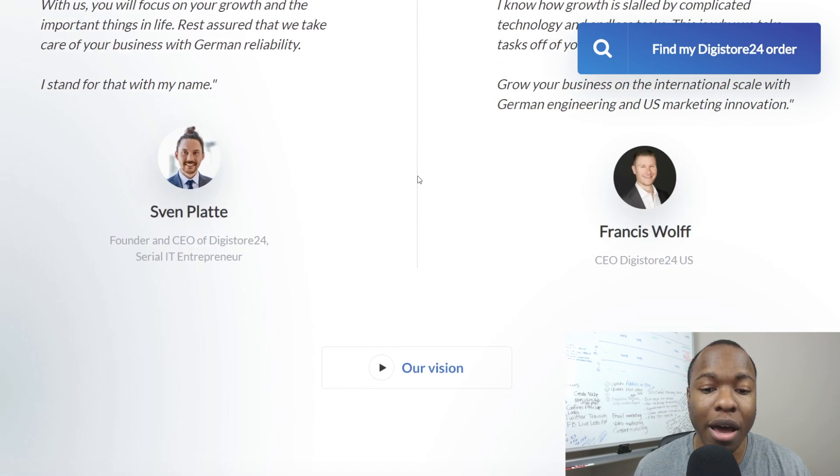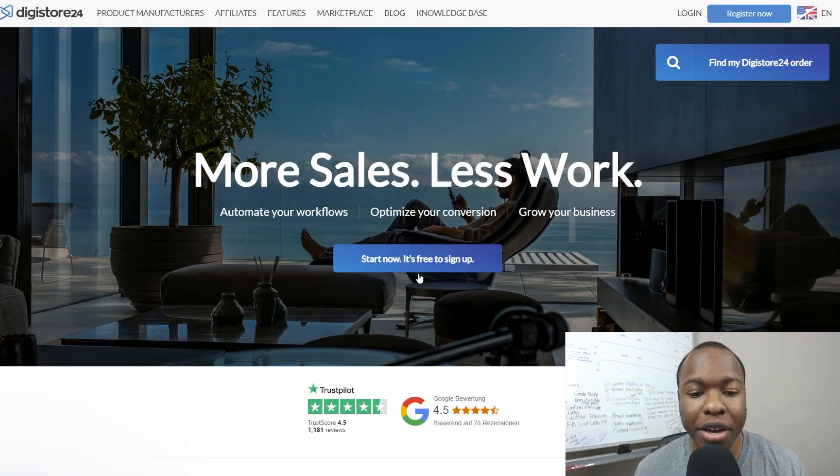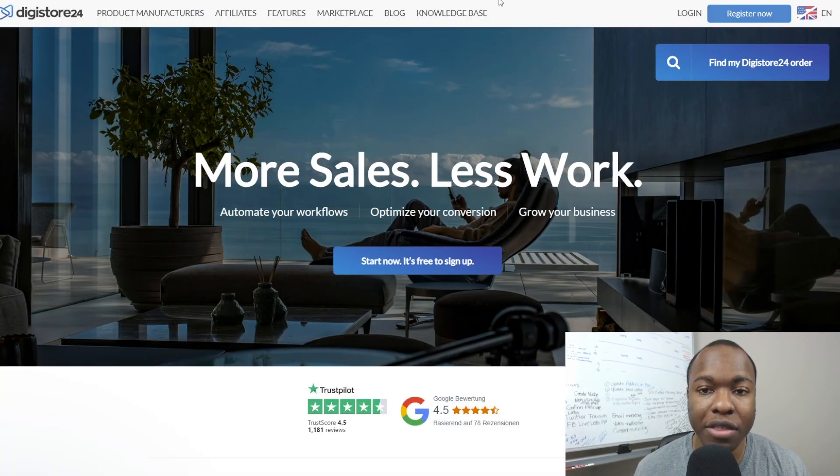That's kind of why it's getting this really huge play right now. Inc is talking about it, the Wall Street Journal is talking about it — definitely something to check out. To get started, come up to the top right where it says 'Start Now' and click. It's free to sign up.